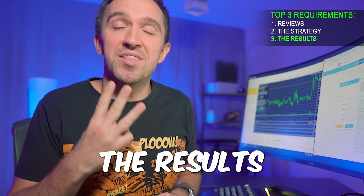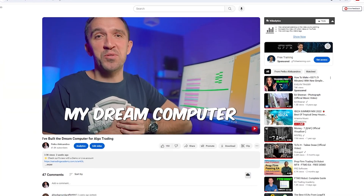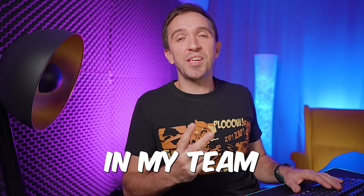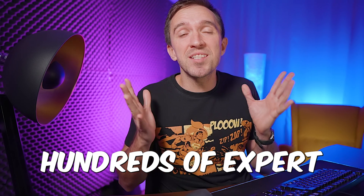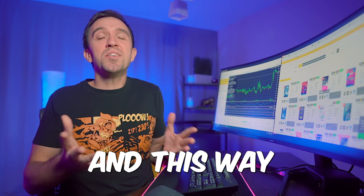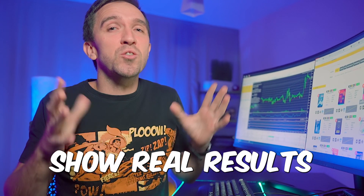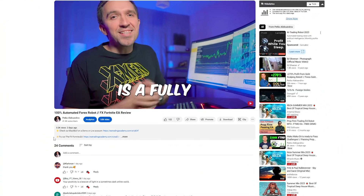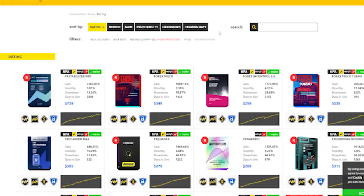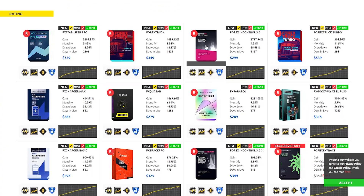That is why the most important thing overall is number 3, and this is the result. Recently I showed that I've built a PC with 8 VPS. I hired 2 more traders on my team so we can test hundreds of Expert Advisors on different accounts, and this way the videos will be very useful to my subscribers because we can show real results. In the description you can always find track records of the Expert Advisors. I also found the website Forex Store, which is very interesting.